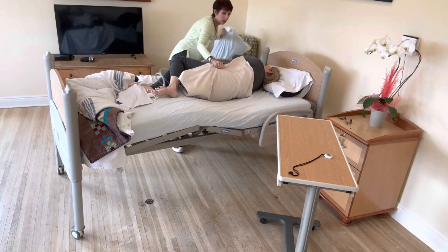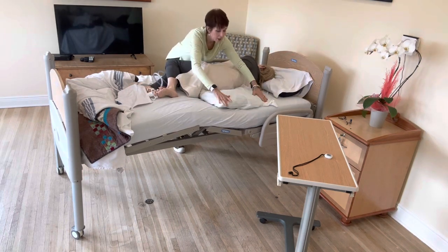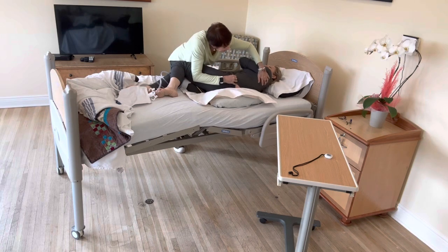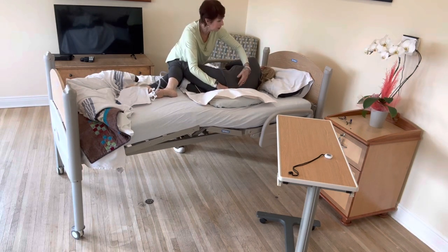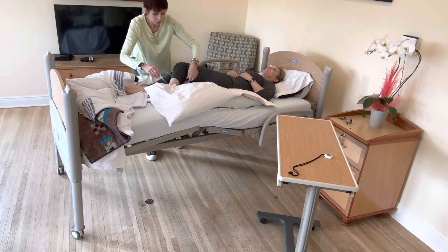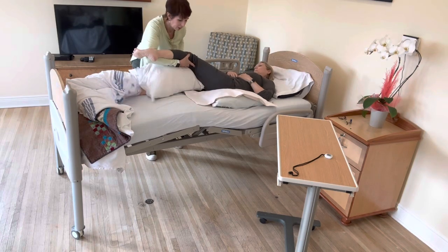I'm going to take a pillow and put it behind her back as I use the turn sheet to pull — we don't want to yank on our patient. And look at all these wrinkles, so uncomfortable. Get those wrinkles off the back. The next thing we're going to do is put a pillow between her legs so that she's nice and comfortable.